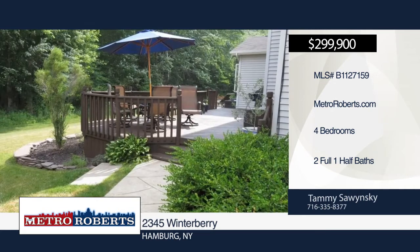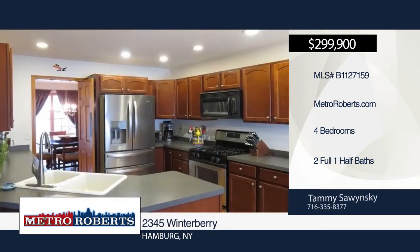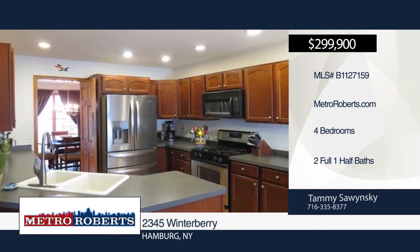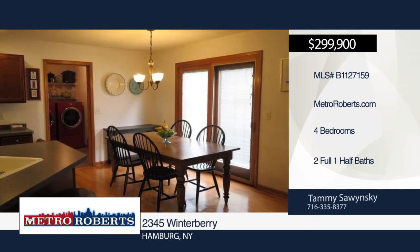Don't miss this well-maintained four-bedroom two-and-a-half bath colonial with beautiful landscaping that backs up to woods. It features a formal dining room, kitchen with appliances, and a large family room with gas fireplace and cathedral ceiling.